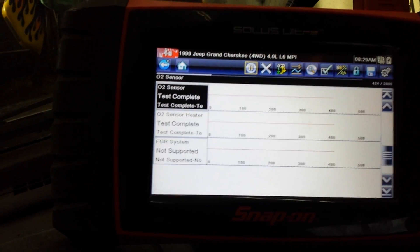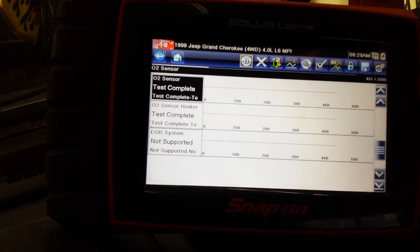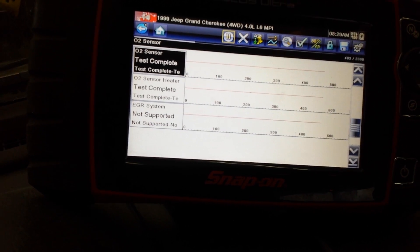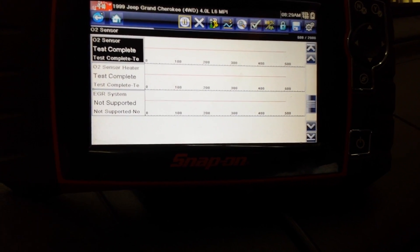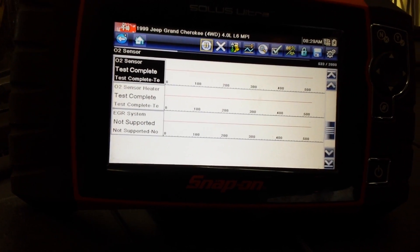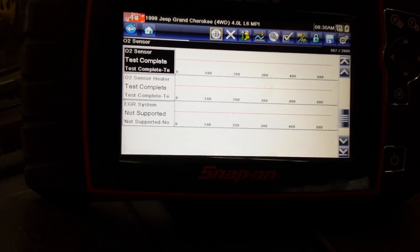If this was to say 'not complete,' depending on the year of the vehicle, it will not pass the test. You are allowed a certain amount of 'not complete' for your vehicle. Anything 2006 or 2007 and newer can have none that are 'not ready' or 'not complete.' 2005 you can have one not ready — and so on and so forth.